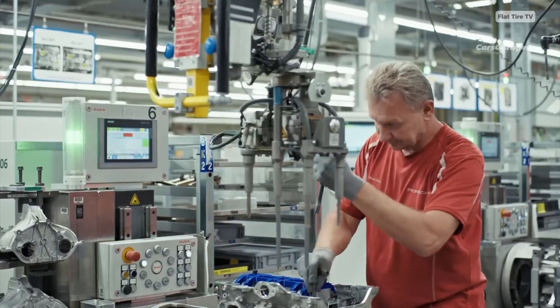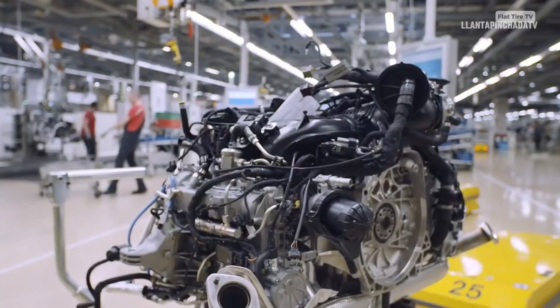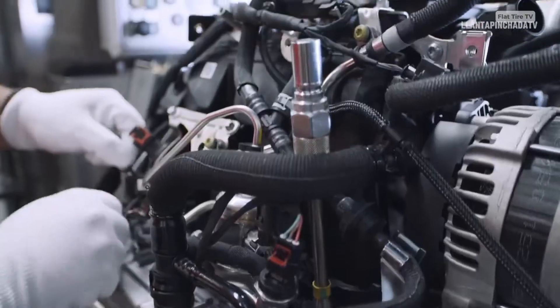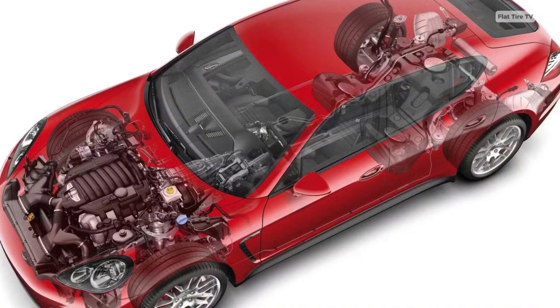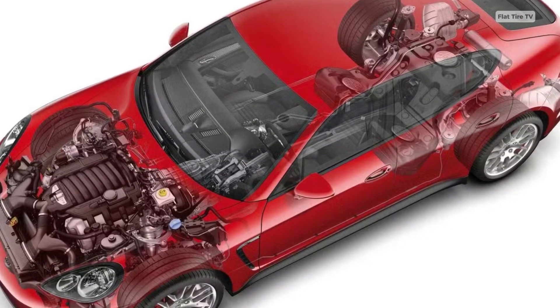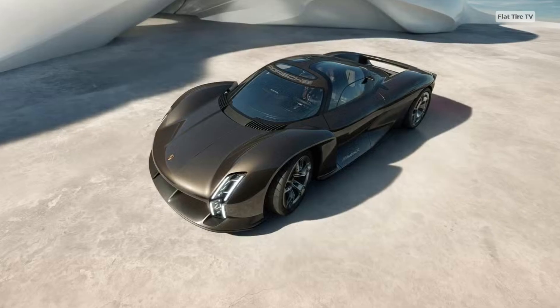Of course, not everything is certain. The patent notes that although the example shows 18 cylinders, the same layout could be adapted to smaller versions — for instance, W9, W12, or W15 — simply by changing the number of cylinders per bank. Porsche has not yet announced any plans to produce this engine.